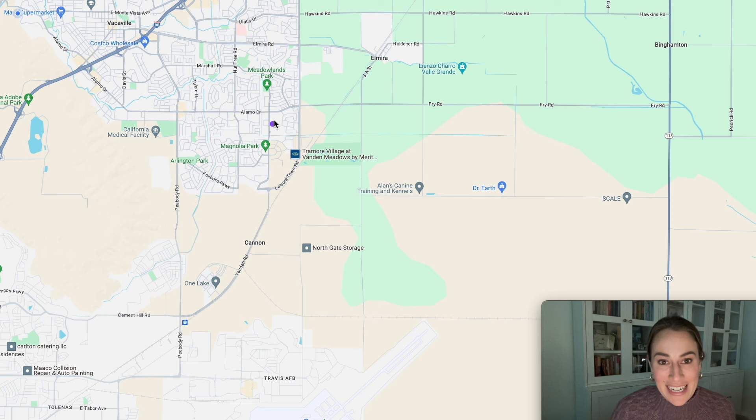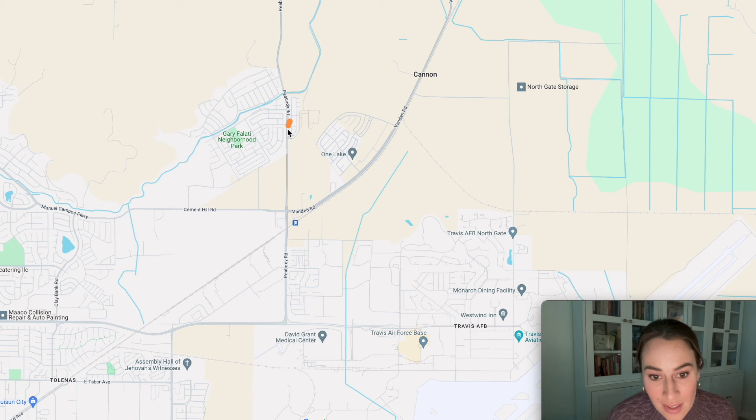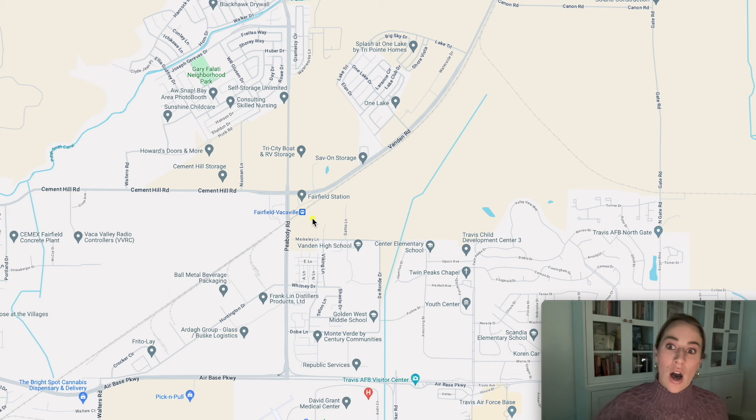If you're stationed at Travis Air Force Base, this is a fantastic location with one of the smallest commutes in the area — just take Peabody or Smith Hill Road and Travis AFB is right there. If you want to go to the Bay Area via public transportation, there's the Fairfield-Vacaville Amtrak corridor. You can go all the way to Sacramento or take it along the Bay Area — a bus connection will take you to the Embarcadero Station in the city, all included in the ticket price.